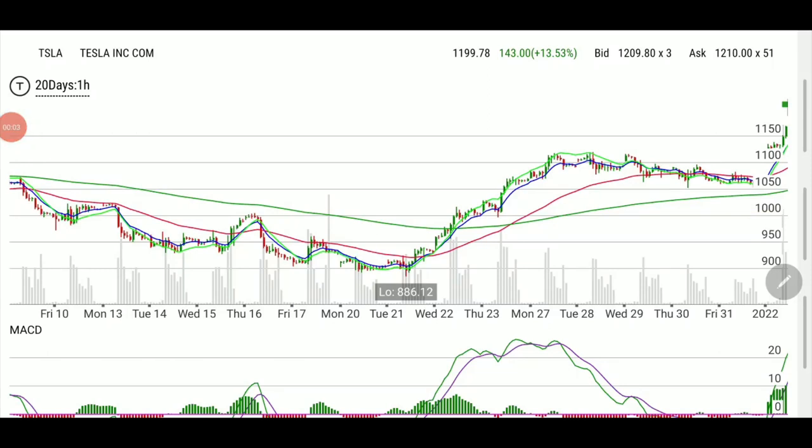Welcome, folks, to this first edition of 2022 trade recaps. Today we played Tesla, which had great news on its record-breaking number of deliveries in 2021. This took a lot of people by surprise because the price was going down. On our last podcast on Friday, we discussed what we thought Tesla would do after the delivery numbers came out. We agreed that if numbers were great, it would start to skyrocket — and the numbers were ahead of what everyone was expecting.